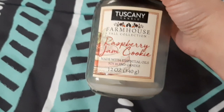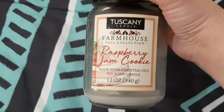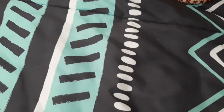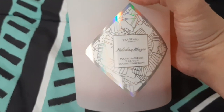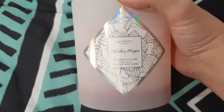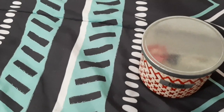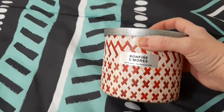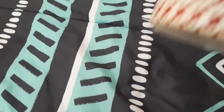Then I got this Tuscany Farmhouse Fall Collection in raspberry jam cookie. I got it at Safeway when they had a 40% off sale on candles - it was really nice, I'd get that again. I have one from Fragrant Jewels called Holiday Magic. I don't remember the scent notes but it smelled all right. I try not to get them that often because they're pretty pricey, so I always wait for a sale. Same thing with Bath and Body Works - I can't justify paying $25 for a candle. I wait for the sale. This is Bonfire S'mores from their White Barn collection - it is dark chocolate, fluffy marshmallow, cinnamon graham cracker, and essential oils. It's really nice.